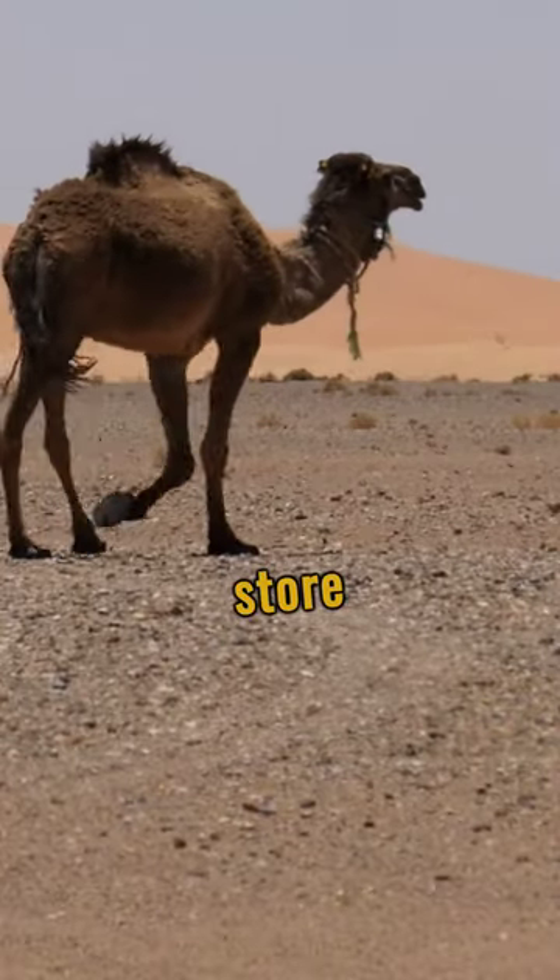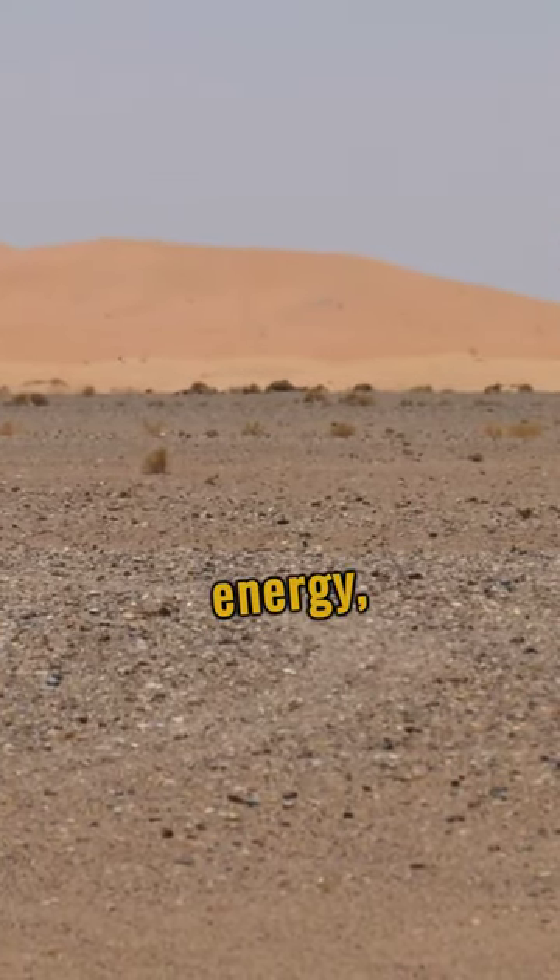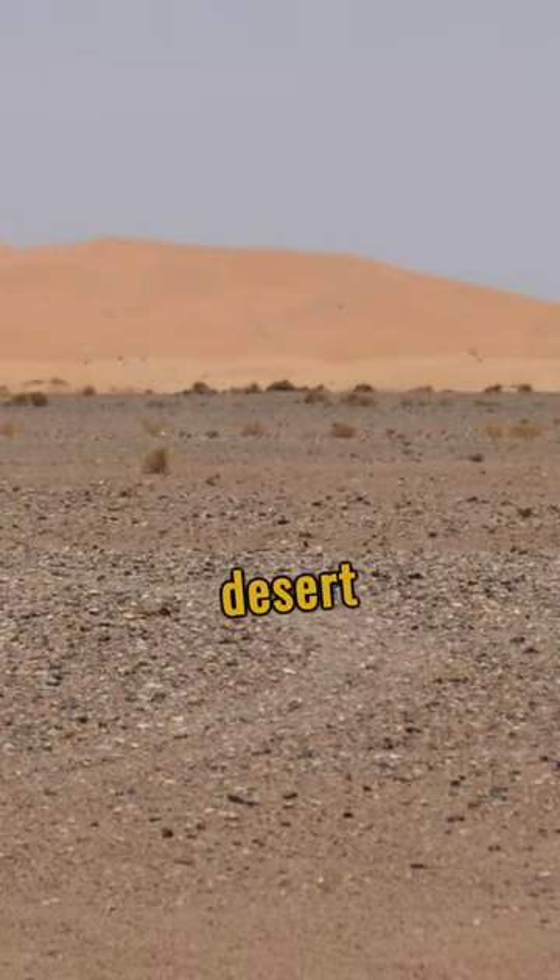Myth: camels store water in their humps. Fact: their humps are filled with fat, providing energy — not water — for their desert journey.